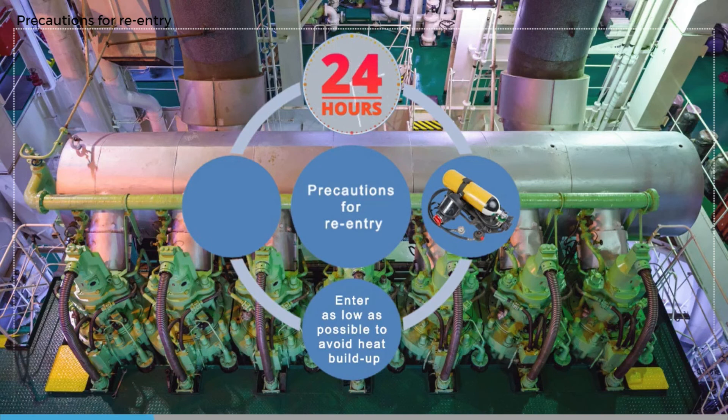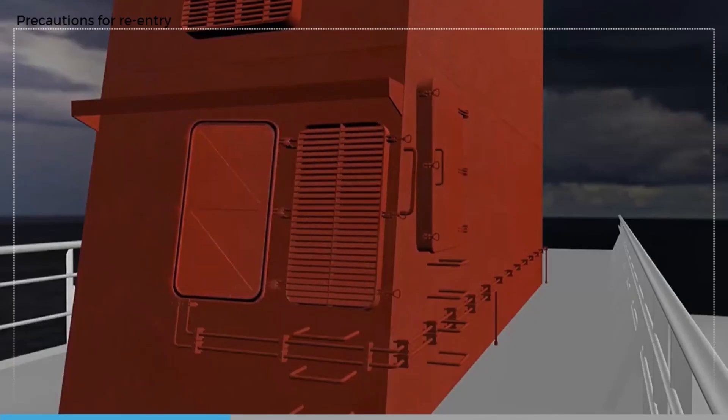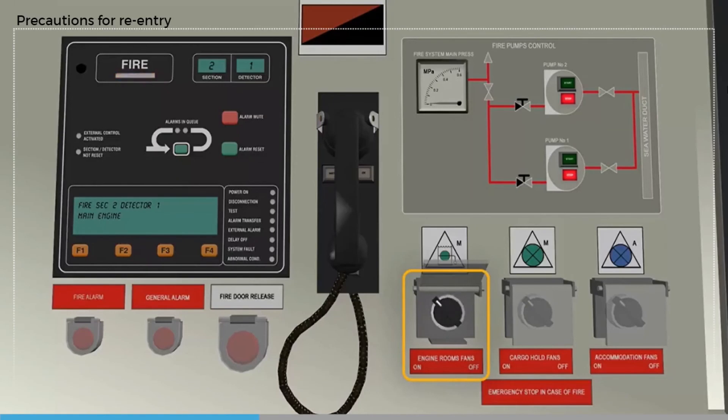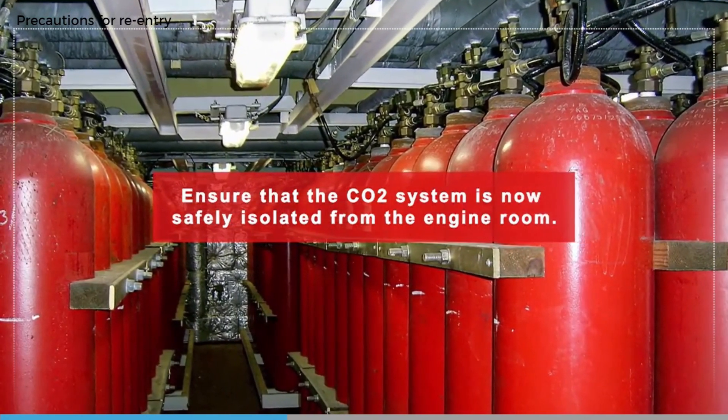CO2 is heavier than air and will have built up at the bottom of the engine room. An airlock can be improvised to prevent large amounts of air entering the space, which might cause an explosion of any remaining hot oil vapor. If safe, the engine room can be thoroughly vented.